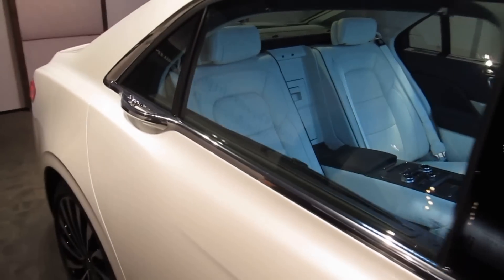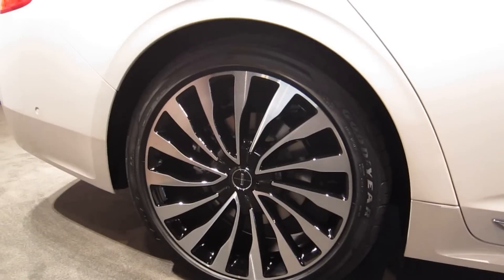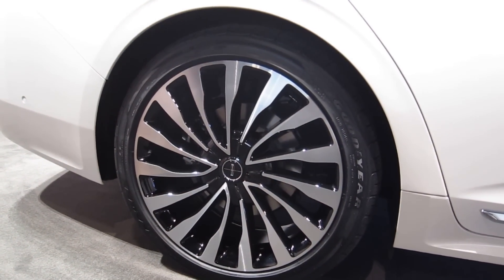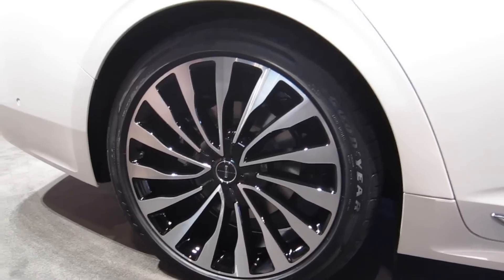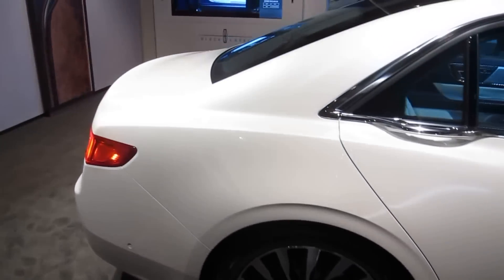Also in this vehicle, you'll see on the outside here the wheels. These are exclusive to Black Label — the wheels and tires. The great thing about Black Label is that you have access to exclusive wheels and tires that you can't get on the non-Black Label Edition.